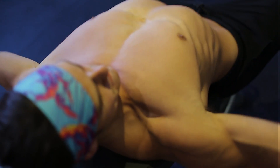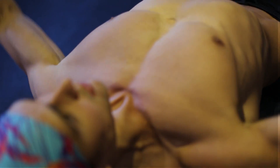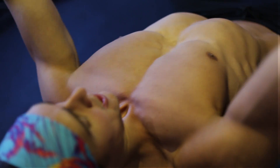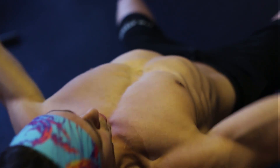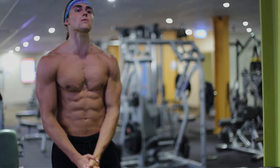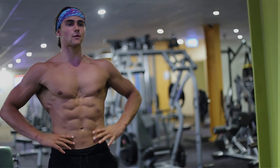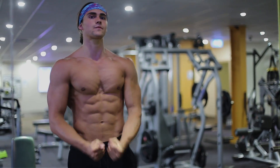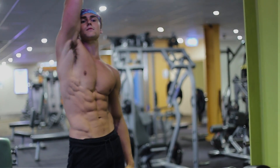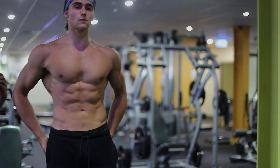Typically we are born with pectus. It is a condition you're born with and it typically gets worse as you go through adolescence. There are some cases where it's not reported at birth and it just kind of grows in adolescence, but more likely than not you were born with a slight indentation. As you grow it gets worse in the teenage years, which is unfortunate because that's when you become more self-conscious about your body.